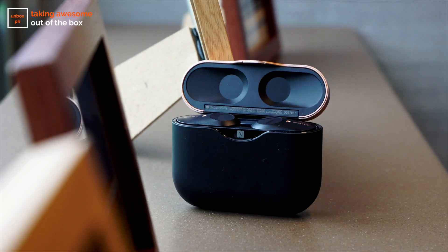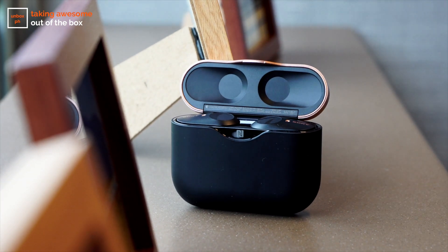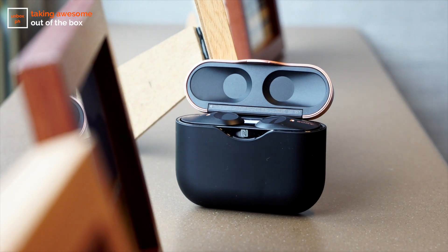Another reason why I like these earbuds is the battery life. To better experience them, Sony booked a private train experience that took us from Shinjuku to Chichibu — a two-hour train ride — and the battery went from 100% to 70%. The WF-1000XM3s are rated for six hours of battery life with at least three full charges in the carrying case, bringing the total to 24 hours, which is excellent for long-haul flights.